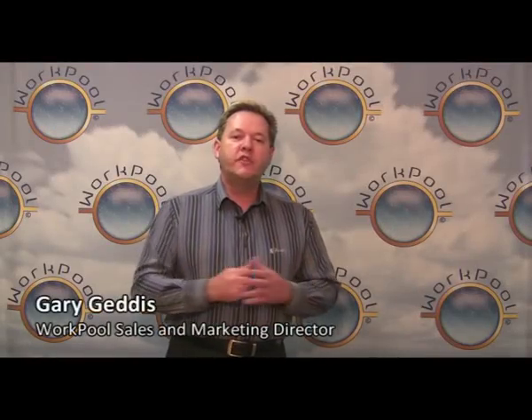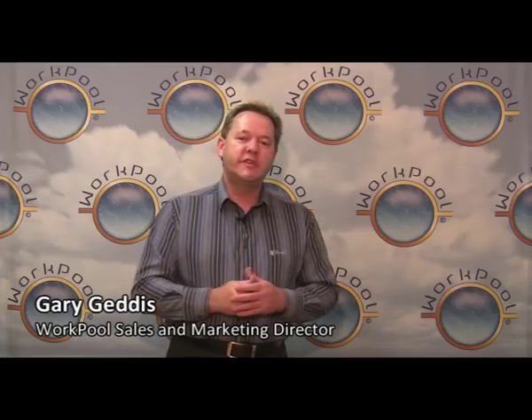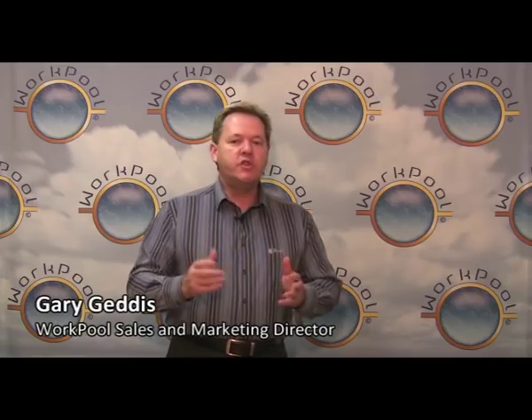Welcome to WorkPool. This is a short introduction to position WorkPool, a first of its kind business nervous system. To position the business nervous system, I'll address three key questions: what is WorkPool, why did we develop the business nervous system, and finally, how has WorkPool impacted our clients' lives?